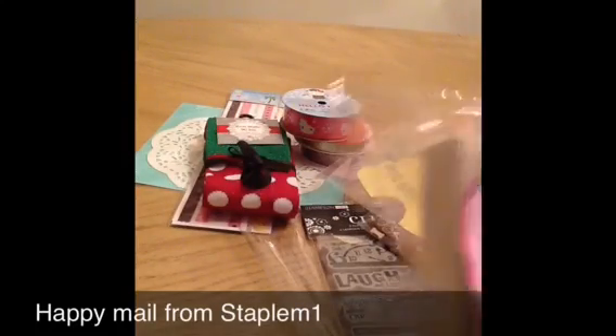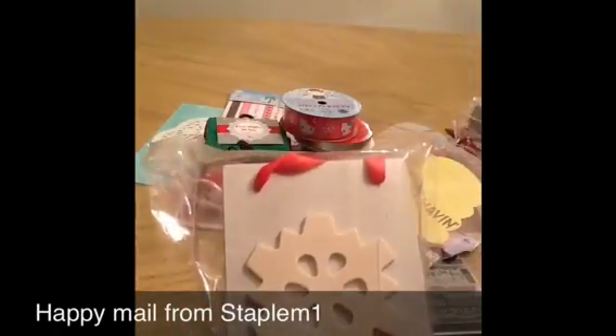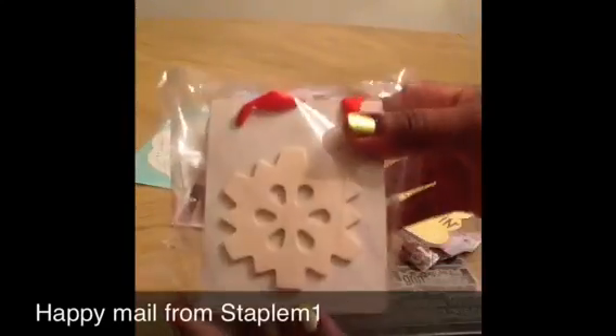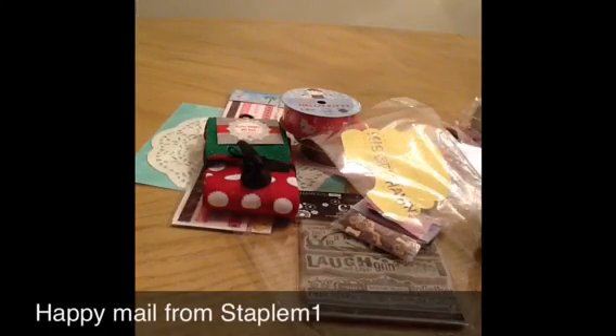And she challenged me to alter this box, so I'm going to take you up on the challenge, Markeisha. Cute little box and I'm going to alter this. So that concludes my happy mail. Thank you again, Markeisha — you're so sweet. I'm so blessed to have such a wonderful friend. Thanks for watching. Bye bye.